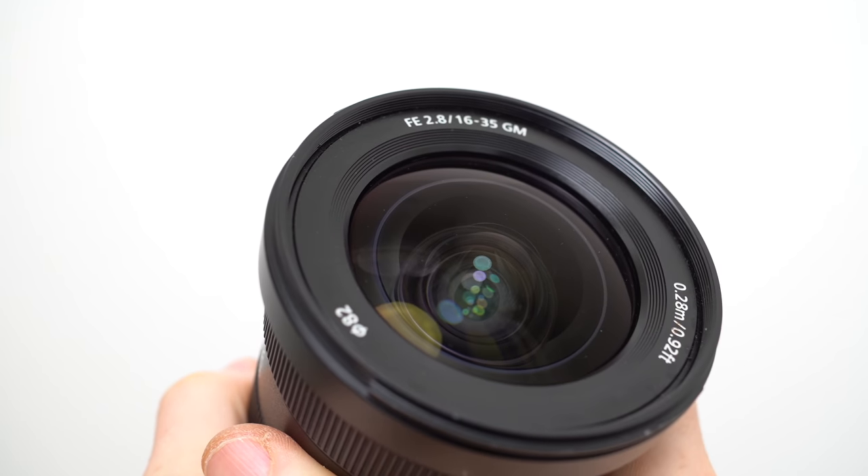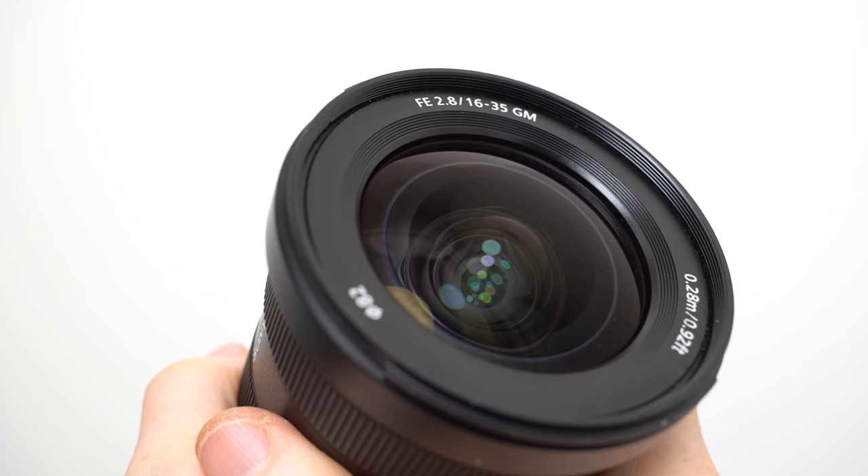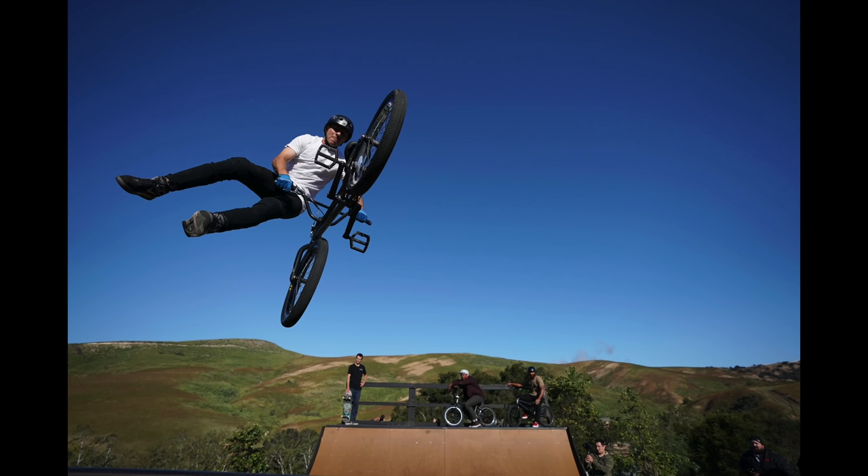Meanwhile the fast f2.8 aperture and decent close-up performance means you can achieve attractive shallow depth of field effects and as a member of the G-Master series the build quality is excellent. I love using it for close range, extreme sports, expansive landscapes and large interiors.